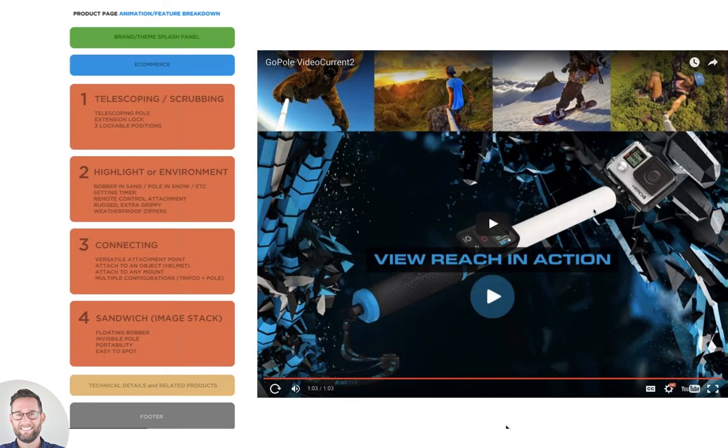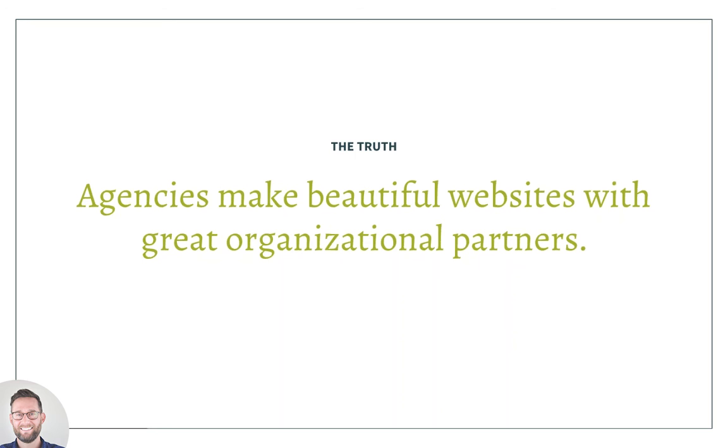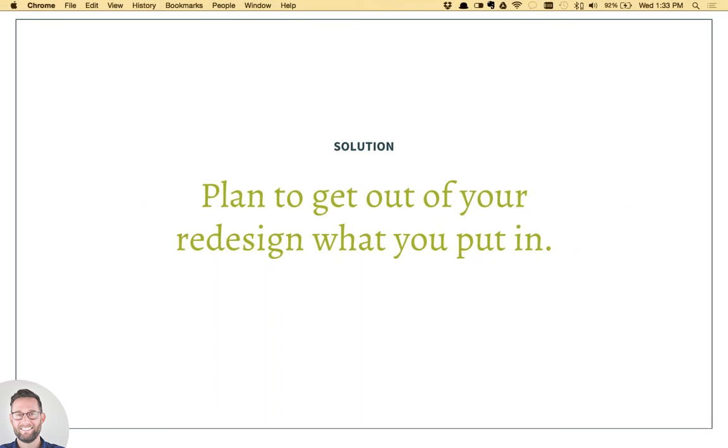Misconception number five is that agencies make beautiful websites. While we greatly appreciate that compliment on our own work, the reality is that agencies only make beautiful websites with great organizational partners. The solution we try to coach clients on is: plan to get out of your redesign what you're going to put into it. We can certainly help shape content and narrative, but there's a tremendous amount of work that goes into the websites you see in our portfolio. A good example is our work with WWF, the World Wildlife Fund — probably one of the most cited projects we've done.